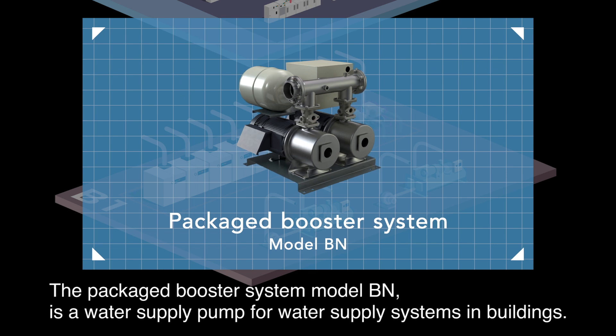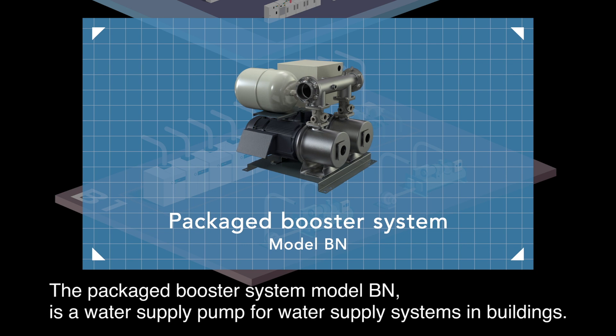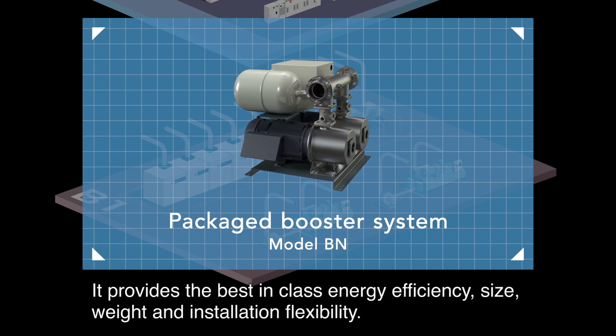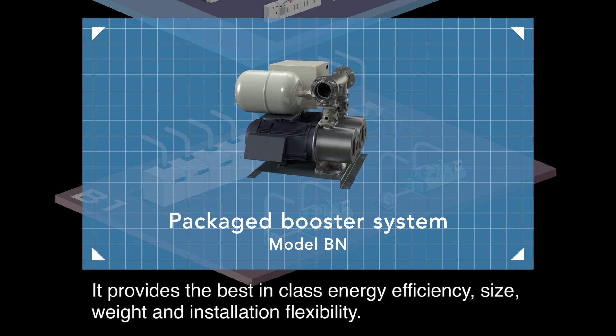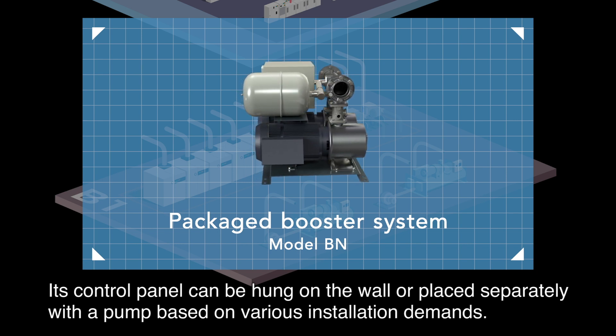The packaged booster system model BN is a water supply pump for water supply systems and buildings. It provides best-in-class energy efficiency, size, weight and installation flexibility. Its control panel can be hung on the wall or placed separately from the pump based on various installation demands.